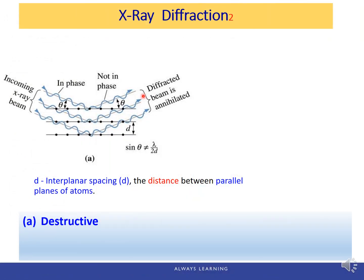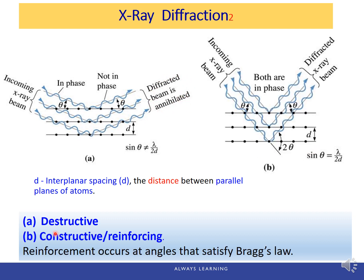In some cases, the diffracted beam is annihilated — this kind of diffraction is called destructive, where the scattered waves cancel each other out and nothing is detected. In other cases, the waves are constructive: they reinforce each other so we can detect the diffracted wave as a form of energy and plot it out.